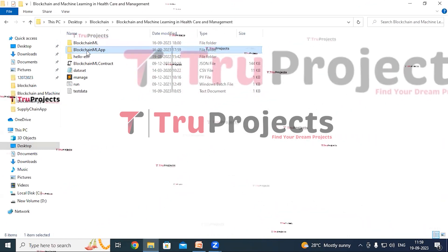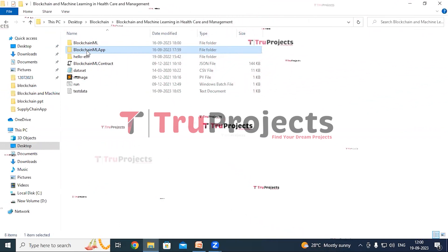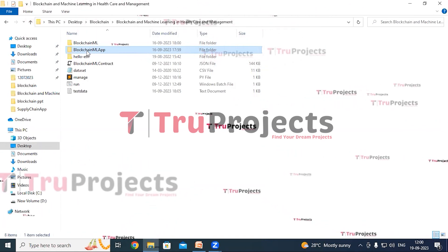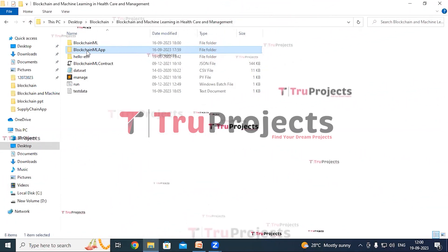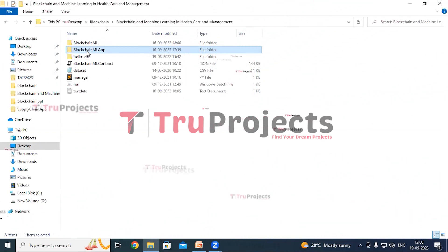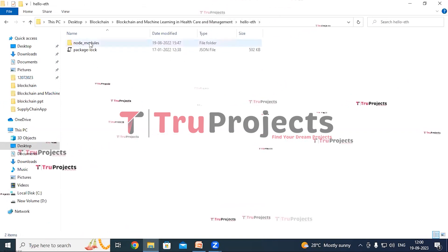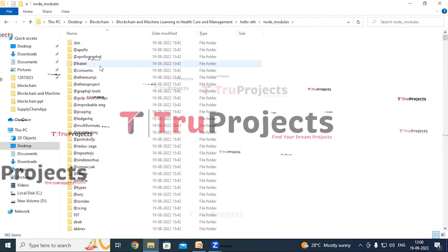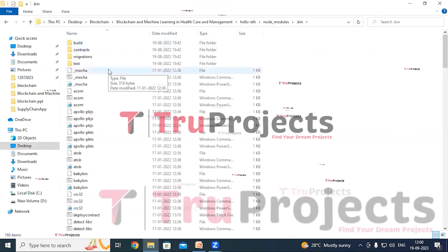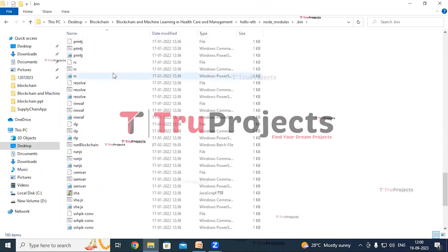The blockchain ML app folder also contains a templates folder with all the HTML pages used throughout the project, including pages like index.html, home.html, and more representing various sections of the website. It also contains Python code files executed during runtime. The helloEth folder contains a node modules folder consisting of dependencies or modules needed for the project. The .bin folder often contains executable scripts related to the project's dependencies.